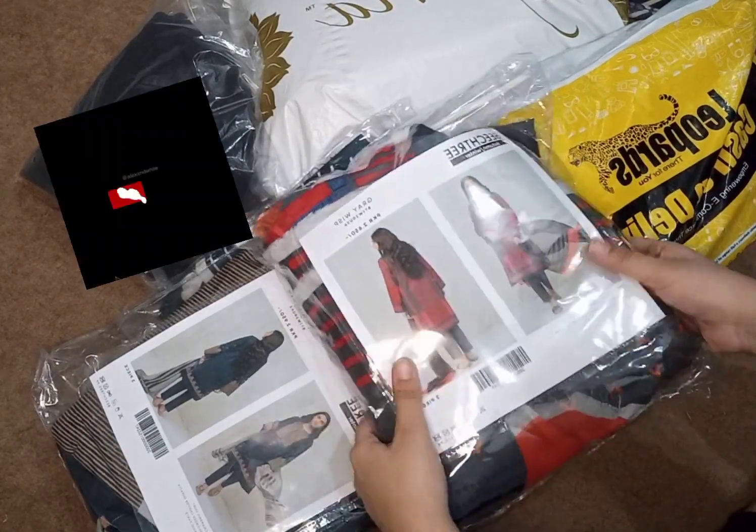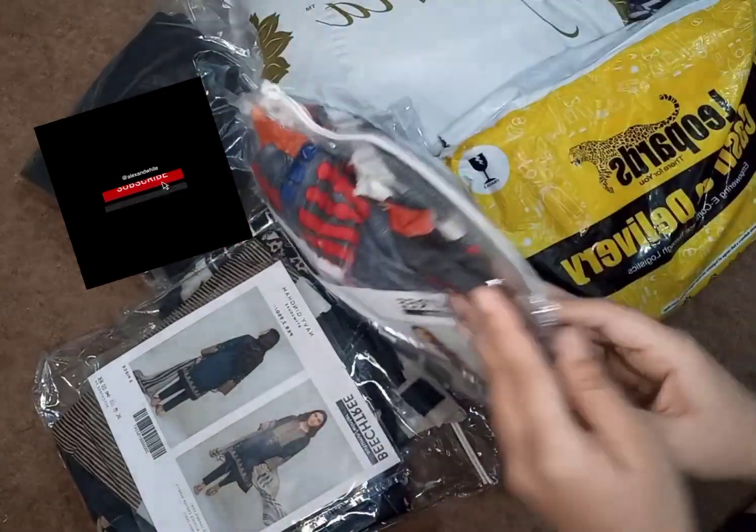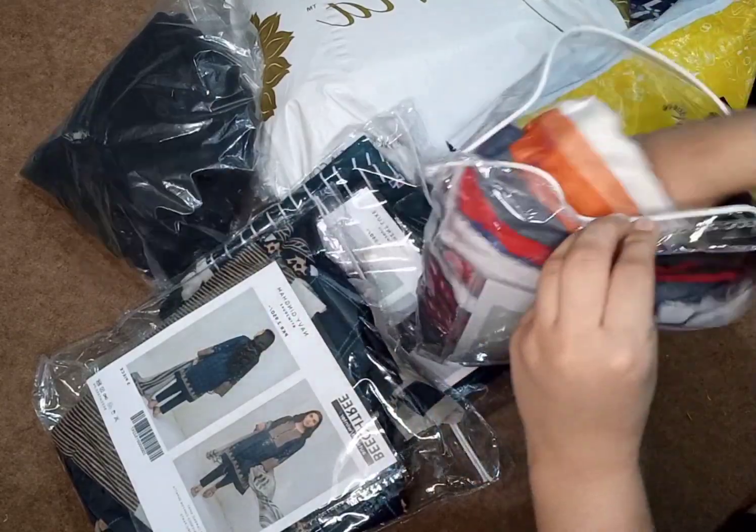Assalamualaikum my YouTube family, how are you? Today's vlog is about online shopping, so I will share my online shopping experience.